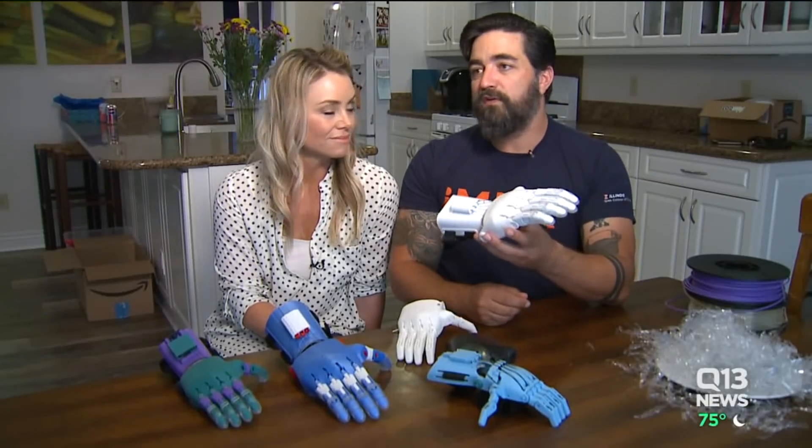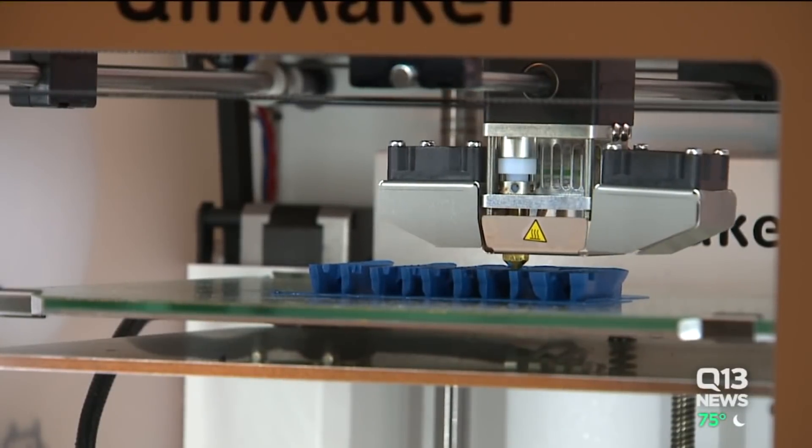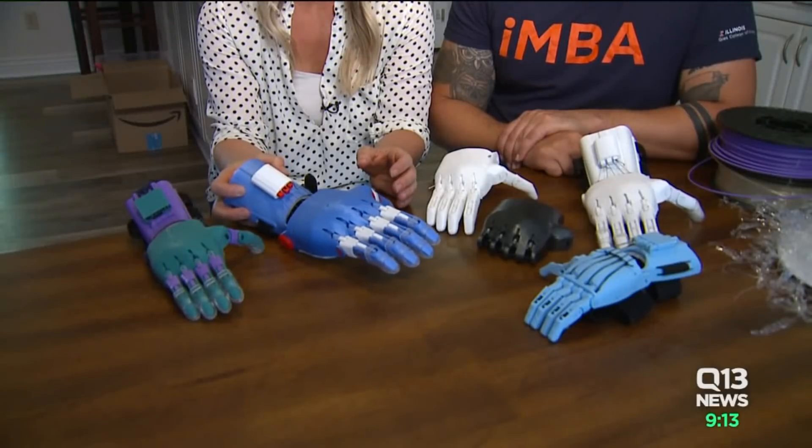One of these, start to finish, is $45. We can do that. The Million Waves project has already shipped 18 hands across the country and around the globe. But the biggest impact they're seeing so far are the young people whose lives they're forever changing.